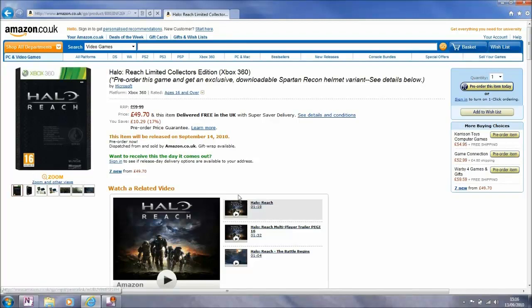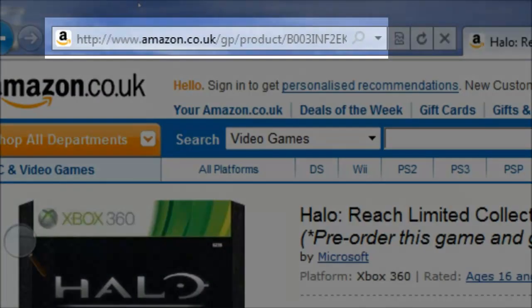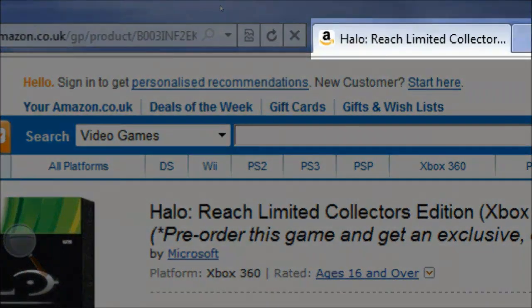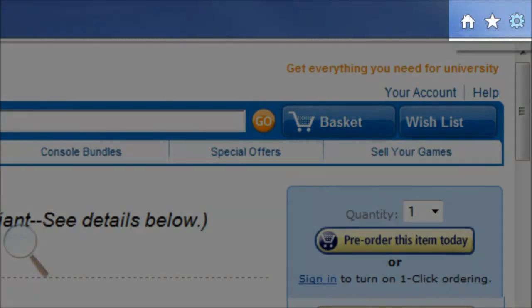Let's have a quick look at the tools available to us within IE9. We have the usual and familiar back and forward buttons. Then we have the one box, which combines our search and address bar functionality, giving us enhanced features around both. Next we have compatibility view, refresh and stop buttons, followed by tabs, and then finally across on the right we have home, favourites and tool buttons.